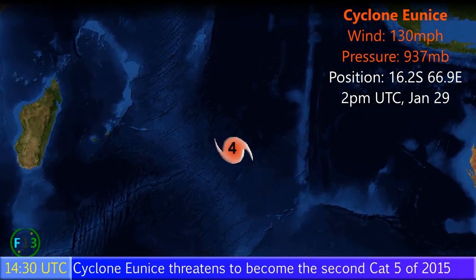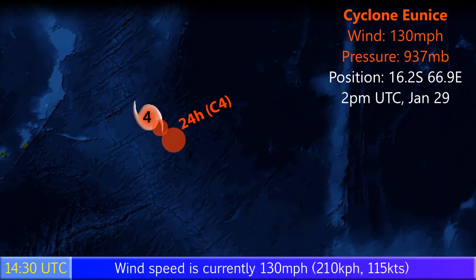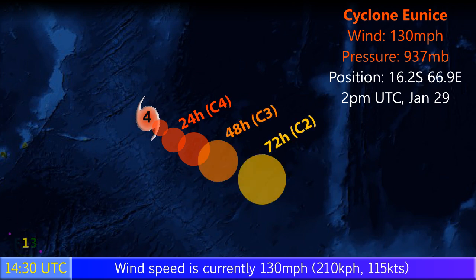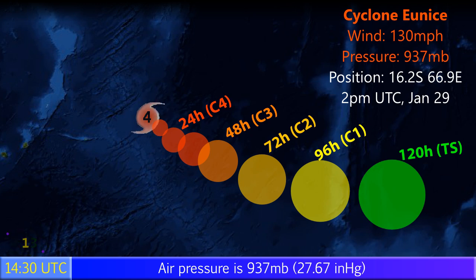This is Update 1 on Cyclone Unice, which has winds of 130 miles per hour and a pressure of 937 millibars. As of 2pm UTC January 29th, its position is 16.2 degrees south, 66.9 degrees east. The storm is expected to move towards the southeast, possibly reaching a peak as a high-end Category 4 storm, maybe even having a run at Category 5 status before beginning to weaken as it heads southeast.